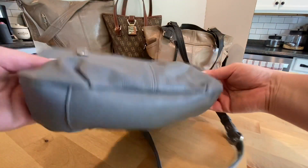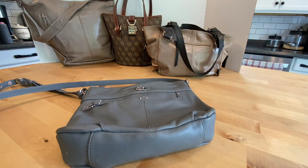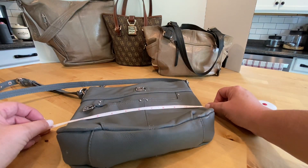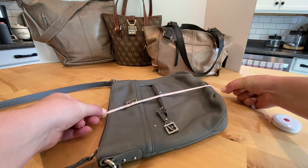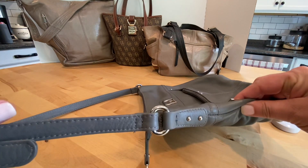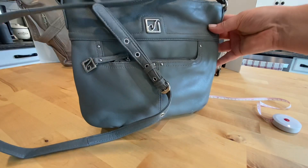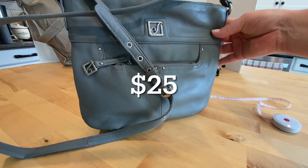Let's get some measurements. That's 12 inches by about nine and a half to ten inches, and of course the strap is an adjustable crossbody strap. I'm going to be asking $25 for that purse.